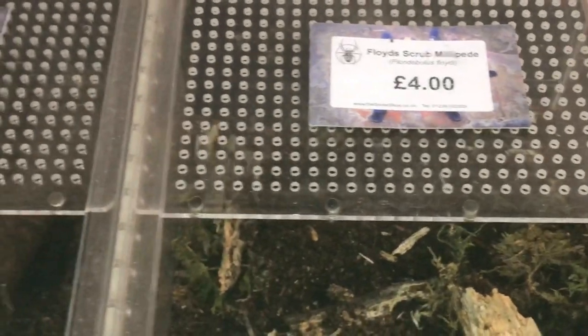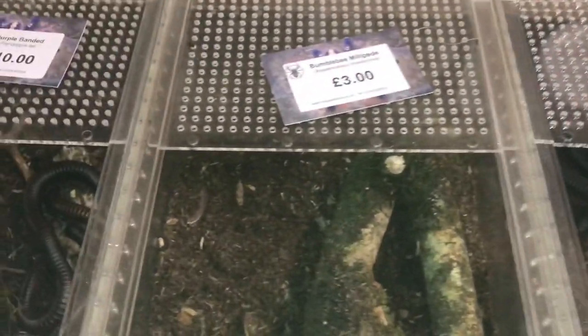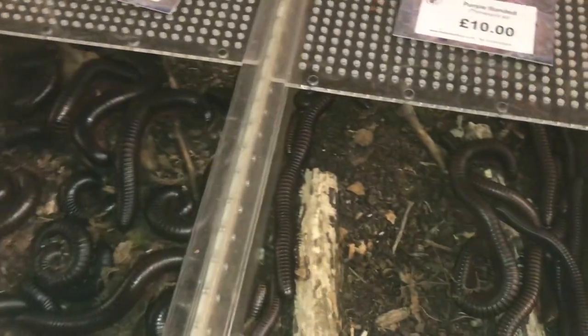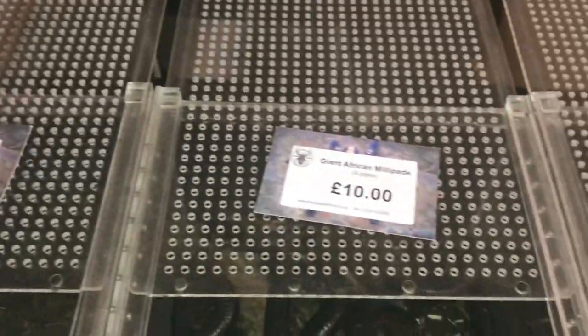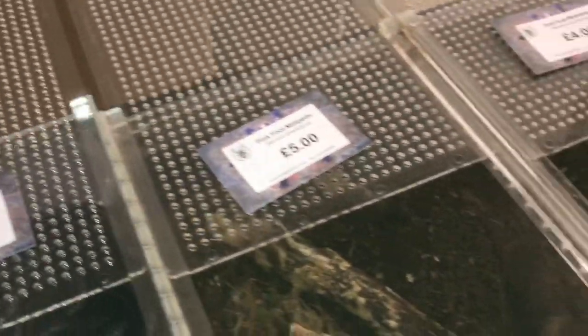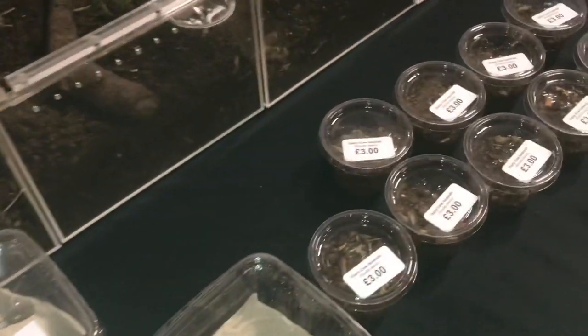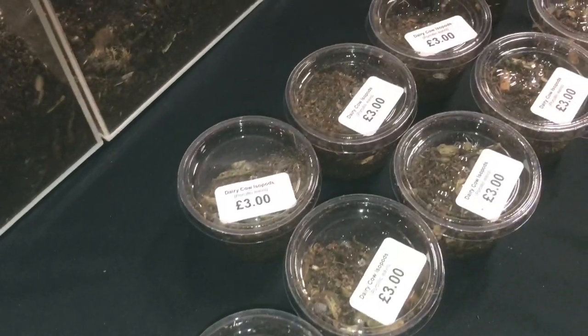Some millipedes here — I'm not really into millipedes to be fair. They're like centipedes but these are not carnivorous. They're not that expensive: ten pound, three pound, six pound, four pound — fairly cheap. They've also got dubia roaches, hissers, red runners, and a few isopods as well.